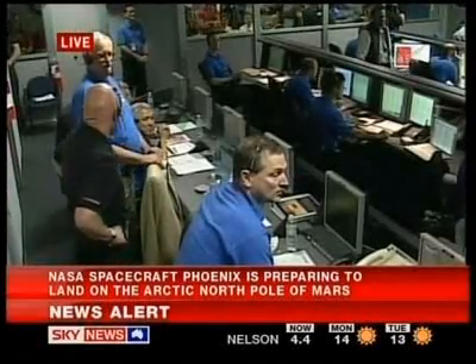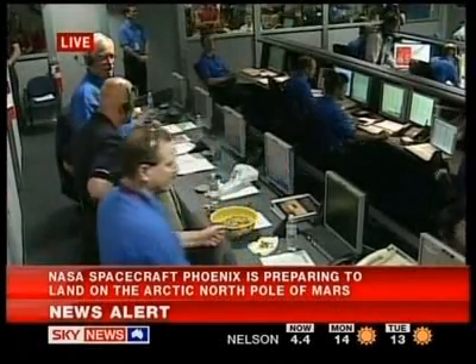Altitude 1,000 meters. Separation detected. We have reacquired the signal. Gravity turn detected.